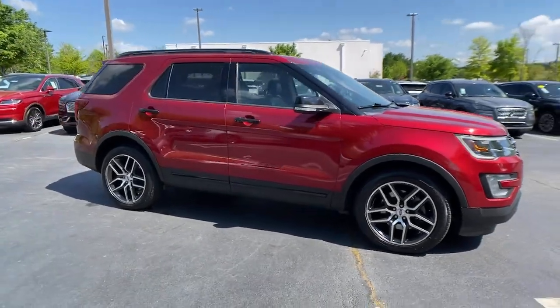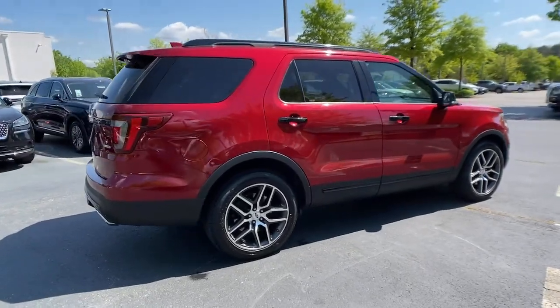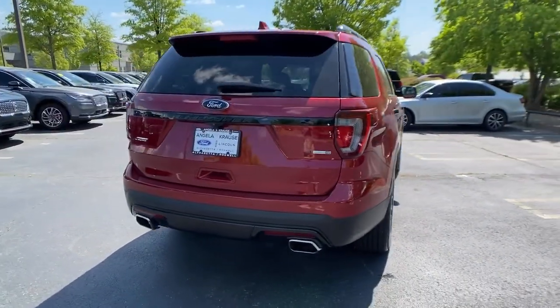Enjoy the view of this 2017 Ford Explorer. With less than 70,000 miles on the odometer, this vehicle provides excellent value.